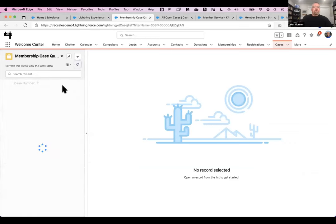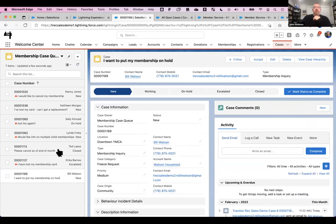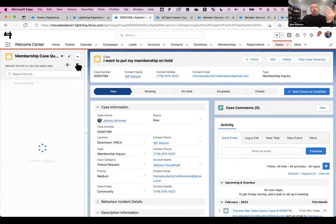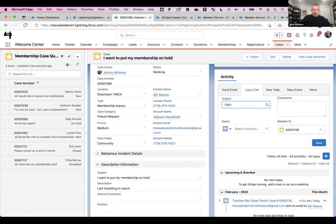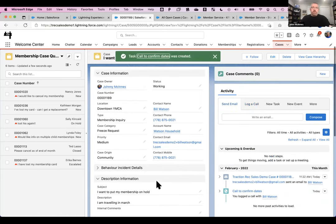Here I'm using the new split view for list view. I've got my membership case queue. I can just pick that record and up it comes. The first thing I'm going to do because it's coming out of a queue is accept it — that immediately changed the case owner from the membership queue to me. Now it'll come out of the queue and everybody else on my team will know that one's being worked on. I'll also set the status to working. From here, I might want to call them just to make sure I understand the date — confirming it's the full month of March.